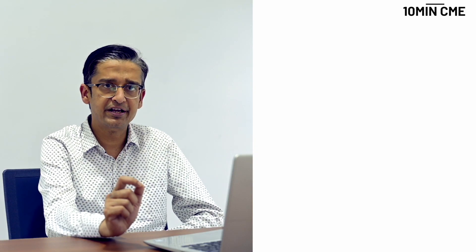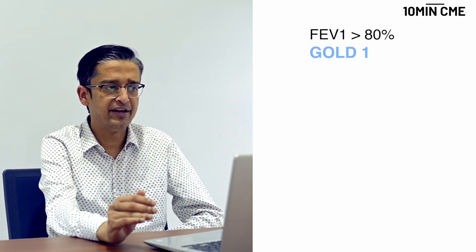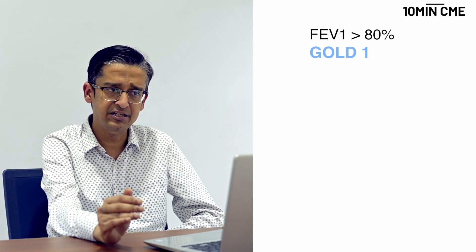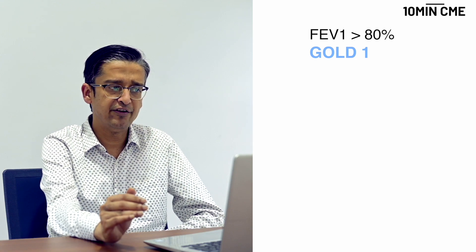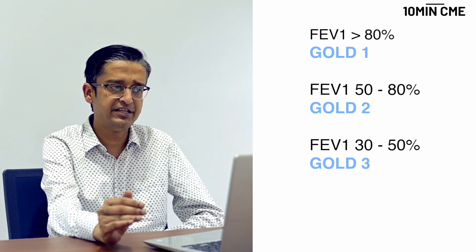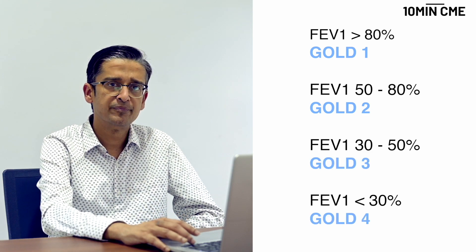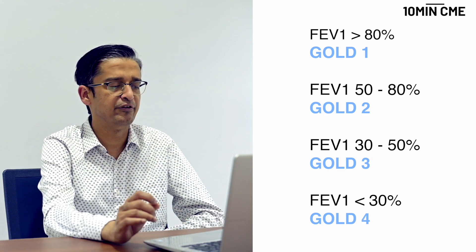The spirometric gradation of severity is based on FEV1 values: GOLD 1 is FEV1 more than 80%, GOLD 2 is FEV1 between 50 to 80%, GOLD 3 is severe disease with FEV1 30 to 50%, and GOLD 4 is FEV1 less than 30%.